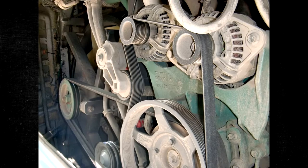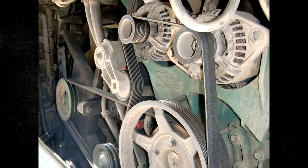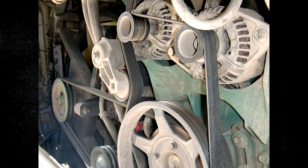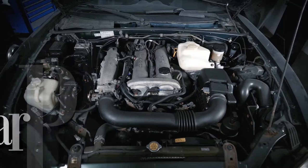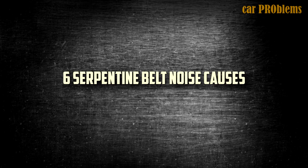In this video, we go over every single reason why a serpentine belt makes noise and demonstrate how to identify the issue. We also offer advice on how to fix it and estimate your potential costs. It's the Car Problems YouTube channel — subscribe and let's get started.